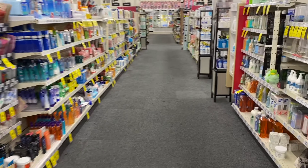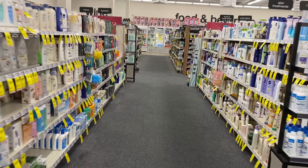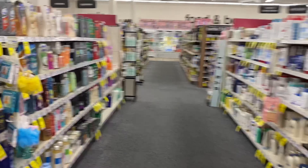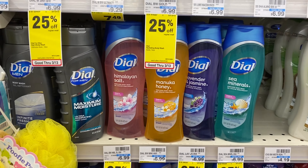Hello! This is Ames, and I'm back at CVS for the week of March 7 to 13 for a second haul. In this haul I am going to pick up some lotion, hair care, and body wash.